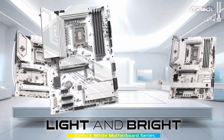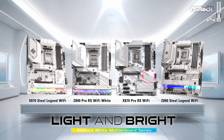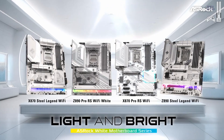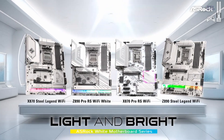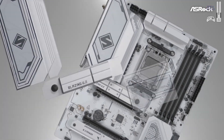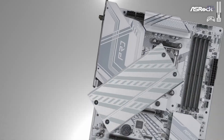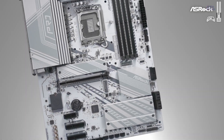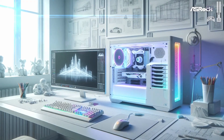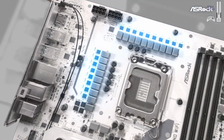It also features a clean and simple white design. Downsides: it lacks a debug code display and has no easy PCIe latch. Paired with the RTX 3090 and the Ryzen 9800X3D, it delivered 226 frames per second in Cyberpunk 2077 with efficient power consumption and excellent thermals. For those seeking great value, this motherboard is an excellent choice.